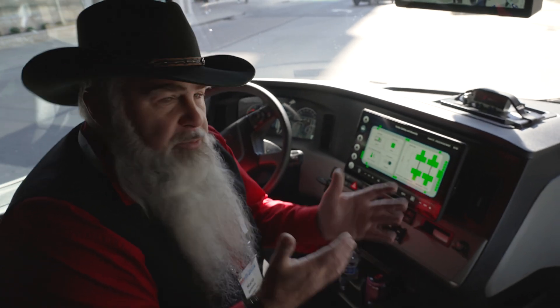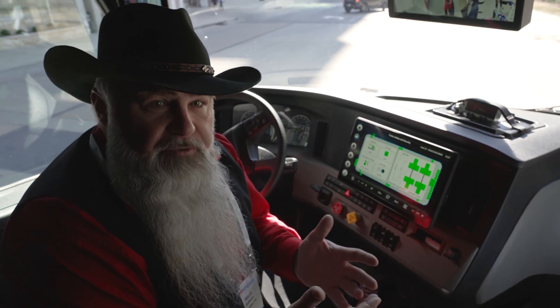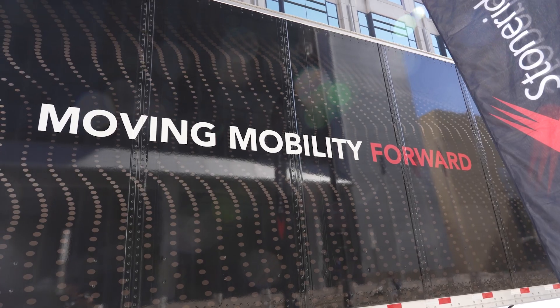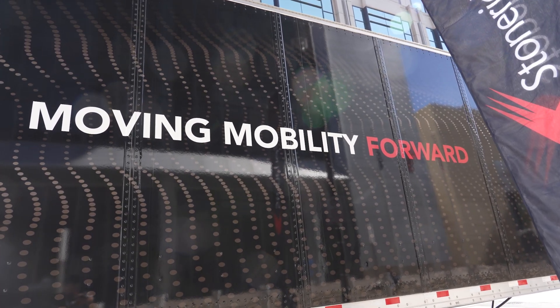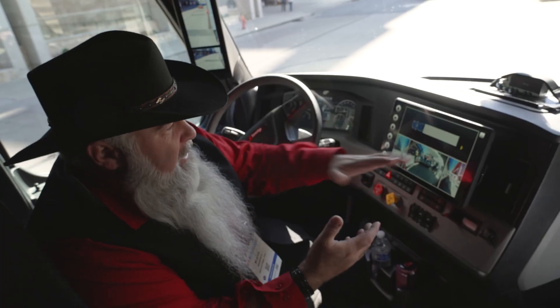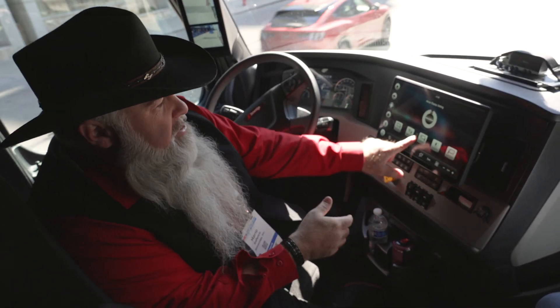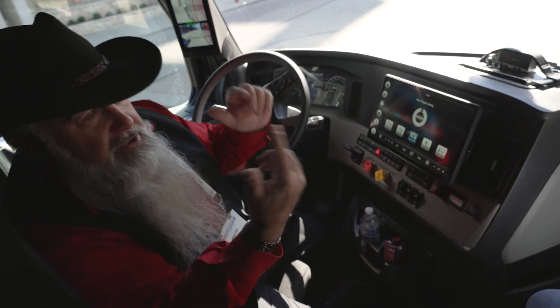It's cloud-based, so we're able to provide this to the back office. Safety managers and maintenance can have visibility as to what's happening on the truck as well. With the HMI and display, we've moved everything to digital.